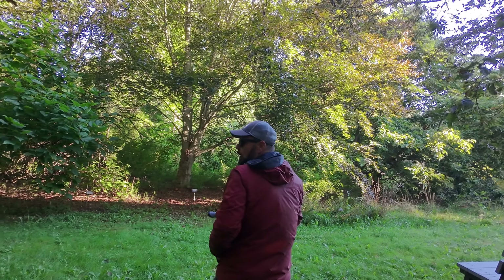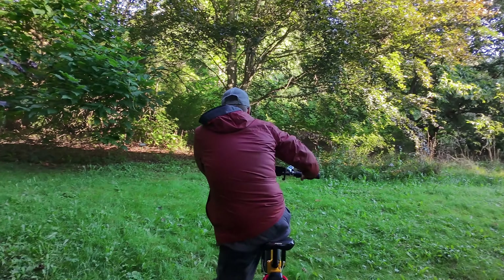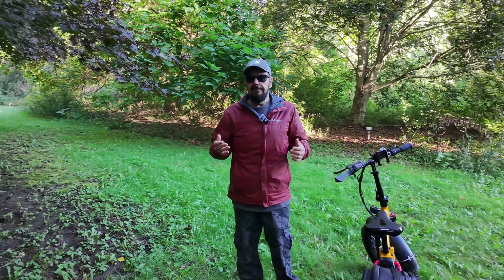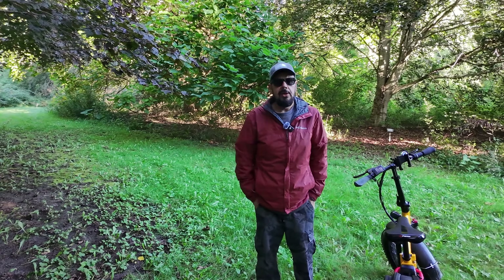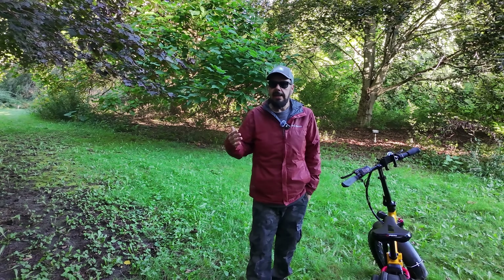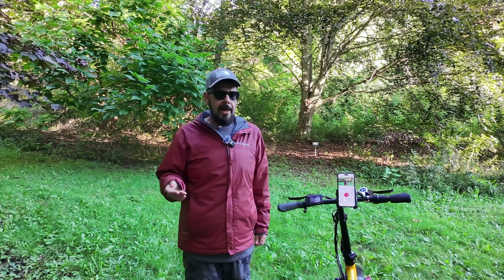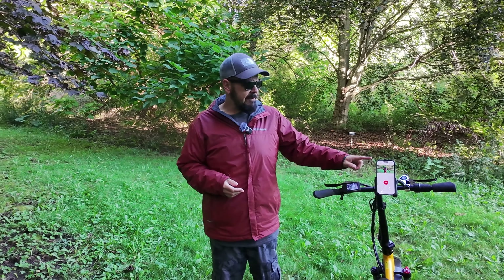I'm going to land the drone and set the follow distance to medium, so you can see what it looks like at a closer viewpoint. Now I have it set to medium, and for the height I have it set to flat — you can set it to low, flat, or high. I've also got the phone mounted with the fly app, which is a nice simple way to get a visual feed of what you're filming.